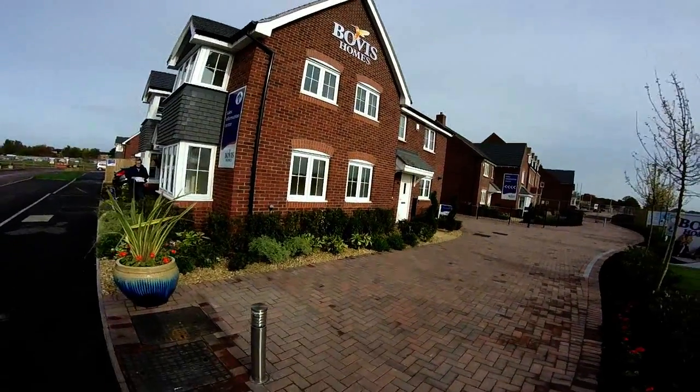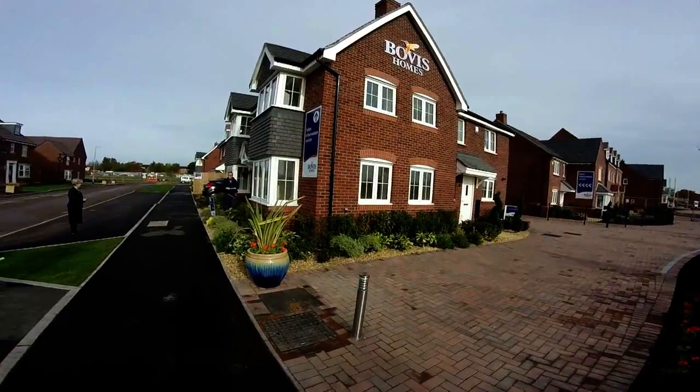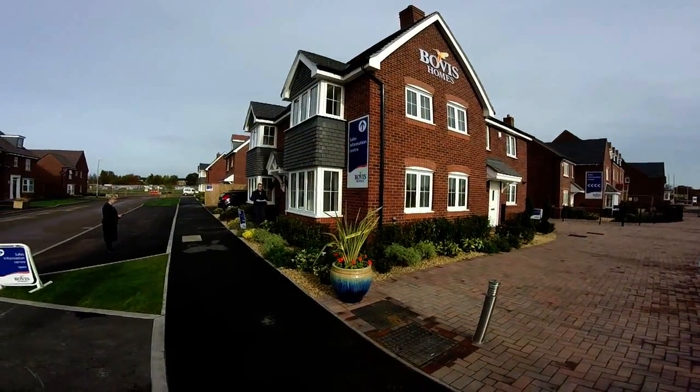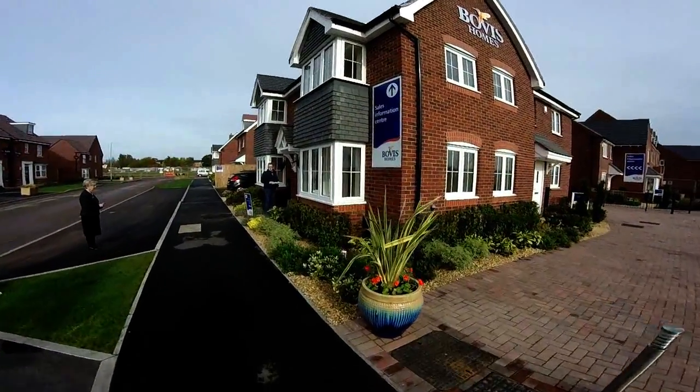You can see it's a sort of end-to-end corner plot, which is very, very nice. It's got a really nice sort of double frontage to it. Very nice tile work on there, which is a very traditional looking house, which is what Bovis is going for with their current design.